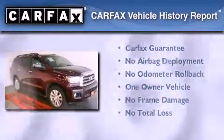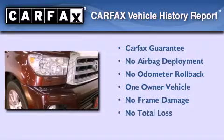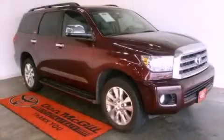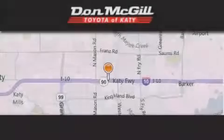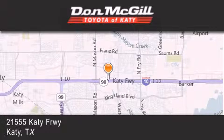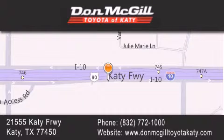This SUV has had only one owner and it qualifies for the Carfax buy-back guarantee. Call now to find out how you can own this breathtaking vehicle. Don McGill Toyota of Katy is located at 2155 Katy Freeway in Katy. Our goal is to exceed all of your expectations to ensure that you'll return for future visits.